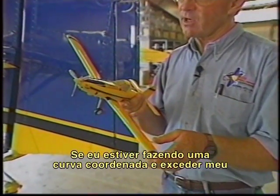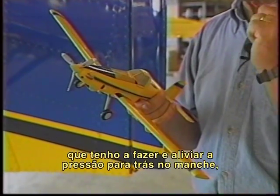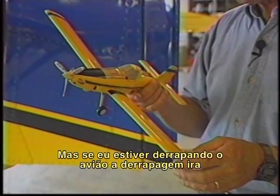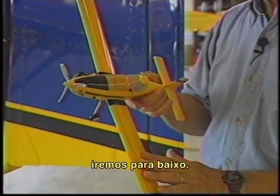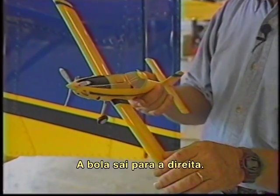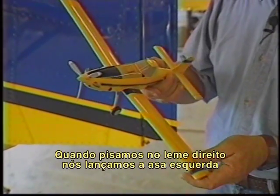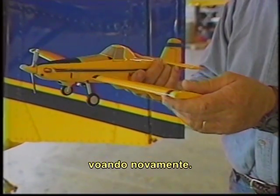If I was making a coordinated turn and exceeded my maximum angle of attack and got into the buffet, all I do is release the back pressure, decrease my angle of attack, and I'm flying again. But if I'm skidding the airplane, the skid will mask the buffet to a degree, and when that wing stalls, we go underneath. The corrective technique is to step on the ball. As we've skidded the airplane, the ball goes out to the right. We step on the ball opposite the direction of the rotation and the yaw. When we step on right rudder, we swing the left wing forward, increasing the airflow, and we get the airplane flying again.